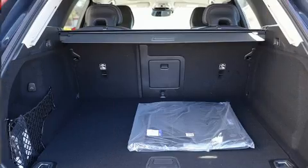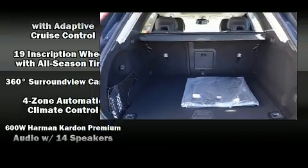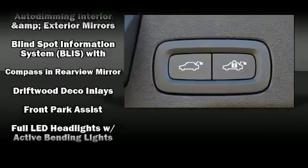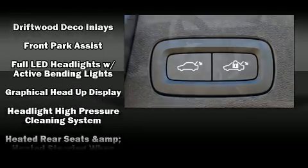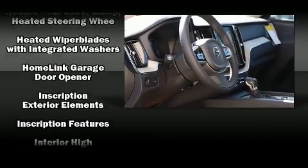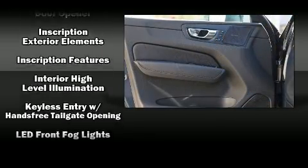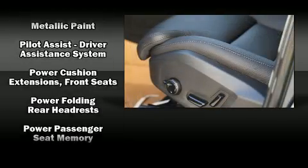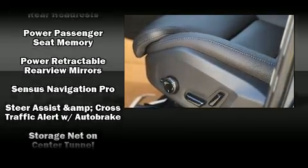Volvo ensures the safety and security of its passengers with equipment such as dual front impact airbags, traction control, brake assist, anti-whiplash front head restraints, ignition disabling, and four-wheel disc brakes with ABS. You'll never lose visibility with rain-sensing wipers, which activate automatically when the drops start to fall.